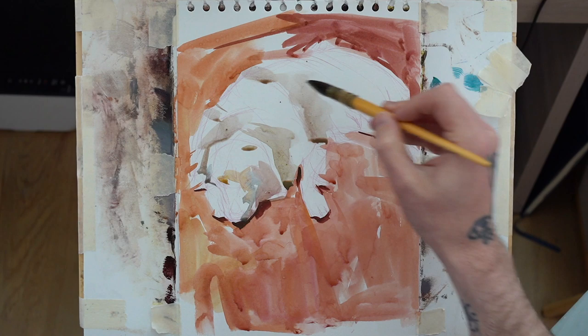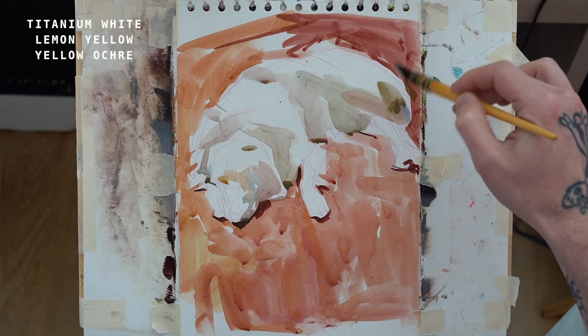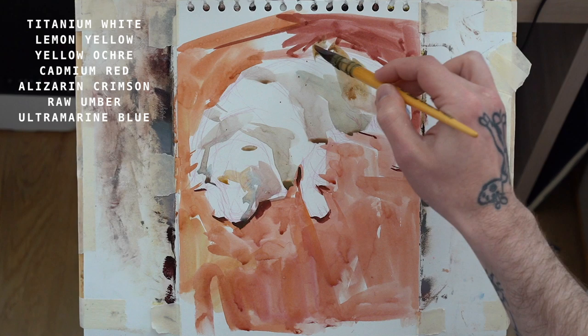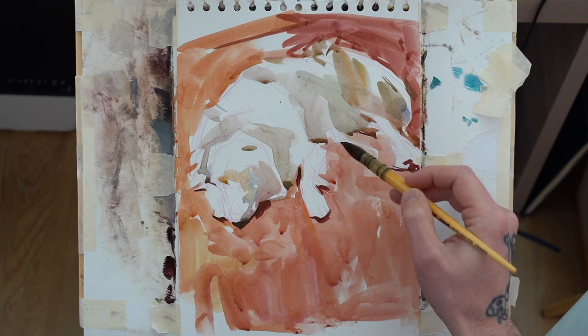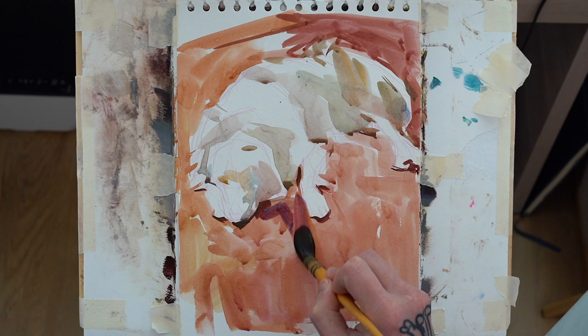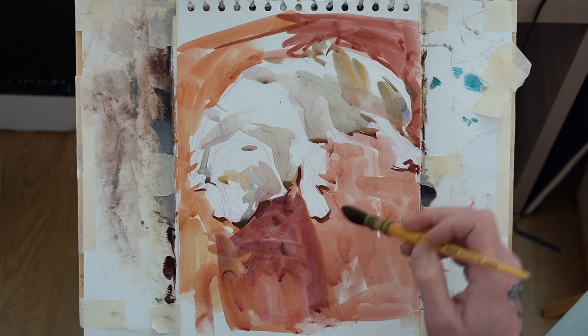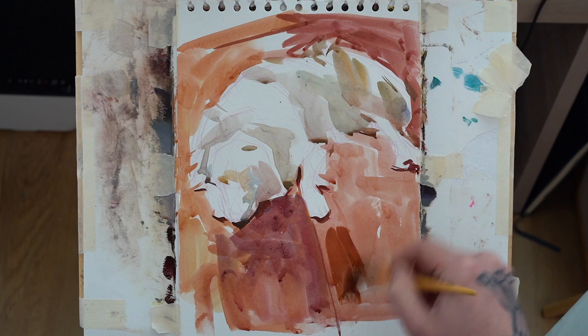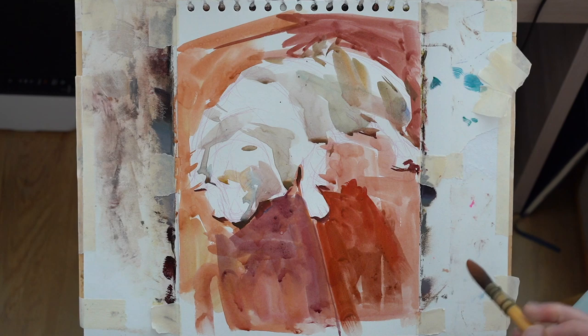My palette is basically my oil painting palette: titanium white, lemon yellow, yellow ochre, cad red, alizarin, raw umber, and ultramarine blue. I'm not using a highly saturated palette - I've noticed a lot of gouache painters nowadays have a ridiculous range of hues with crazy saturation. I just want to do simple painting and concentrate on how paint handles. What I've recognized from the first two paintings is that paint doesn't flow as much as I'd want.